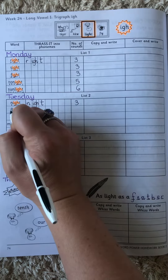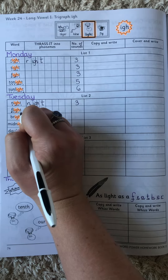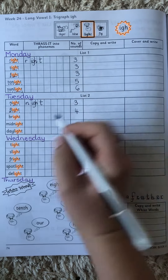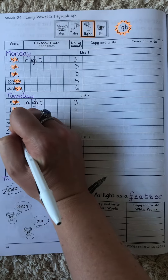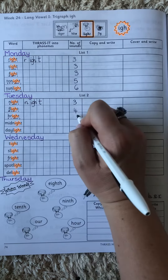Flight. F-L-I-T. We get four sounds there. Bright. Night. B-R-I-T. Four sounds.